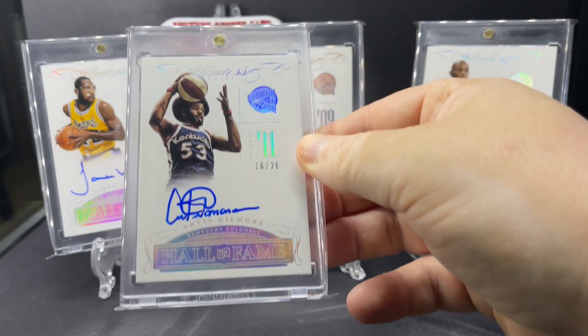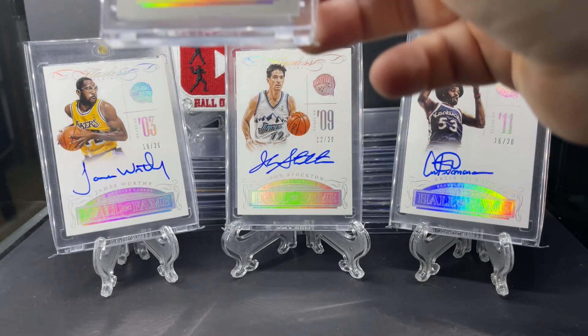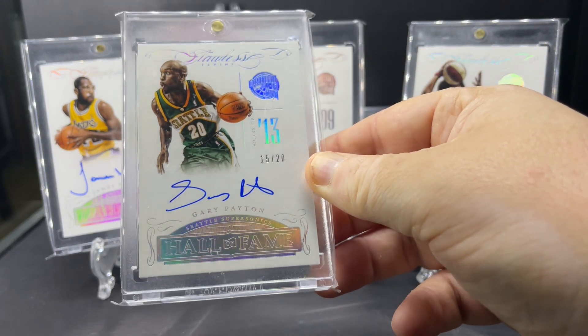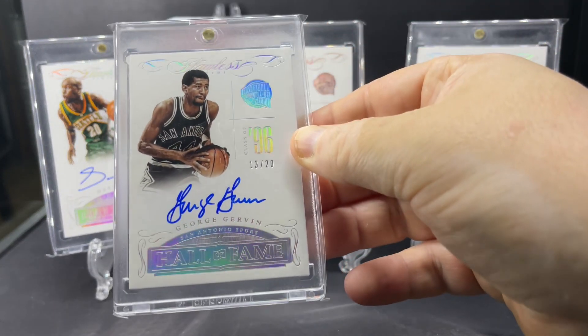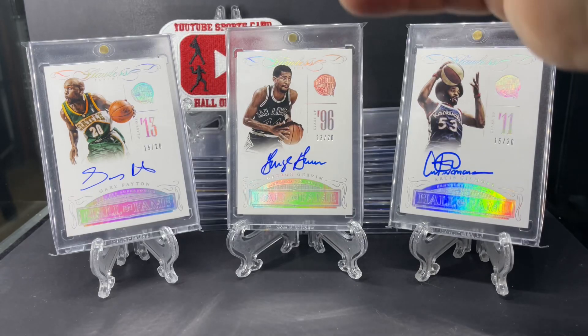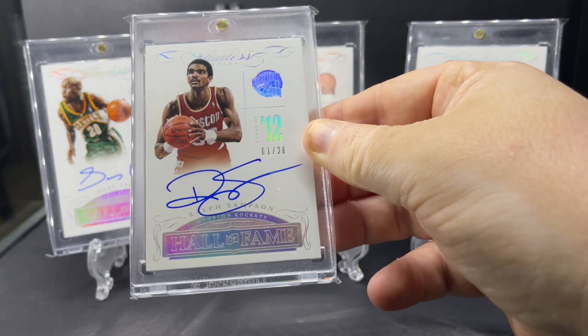Artis Gilmore, class of 2011. Gary Payton, class of 2013. George Gervin, class of 1996. And last, Ralph Sampson, class of 2012.